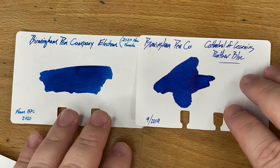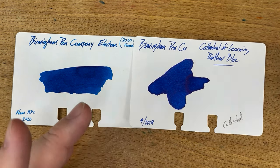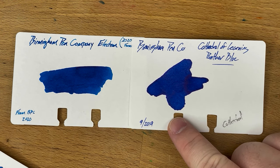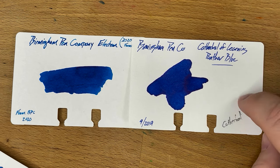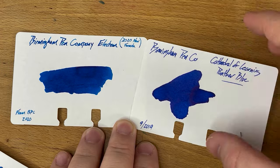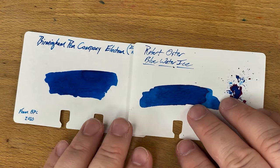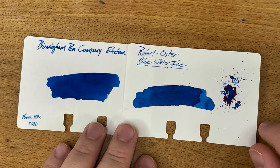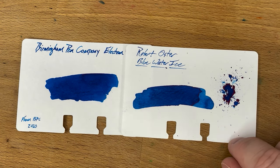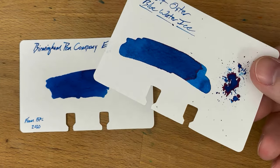Let's look at it next to a bunch of other colors. This is my favorite blue from them — the Cathedral of Learning Panther Blue, which you can't really get anymore unfortunately. It's a little bit more on the purple-y side, darker. If you ever find a bottle of this, snap it up. Then we have Robert Oster's Blue Water Ice, which I think is actually kind of close — it has more sheen than the Electron does, but similar colors going on there. Blue Water Ice is one of those inks I keep forgetting how much I like, and then I put it in a pen and I'm like, yeah, good.